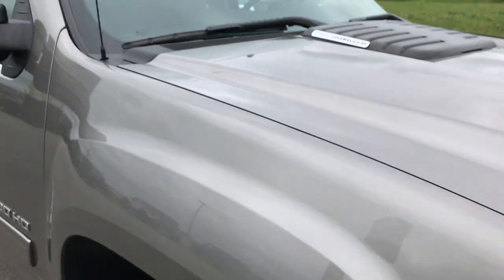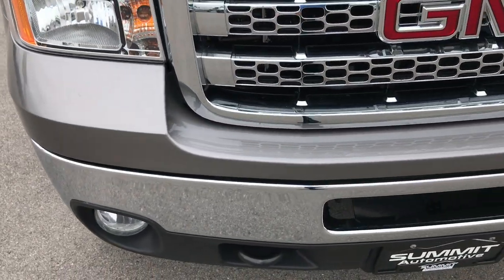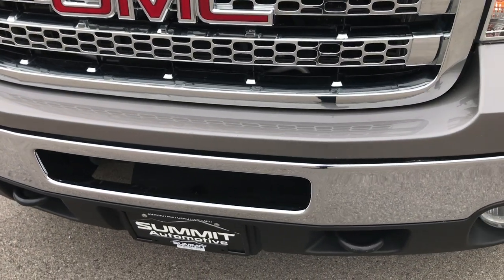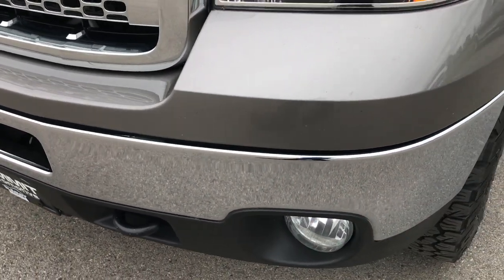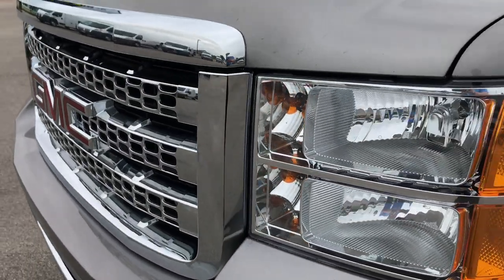From this HD video you'll be able to tell that this is probably one of the cleanest 100,000 mile Duramaxes you'll find anywhere. The front bumper is absolutely perfect, factory fog lights, chrome trim grille.